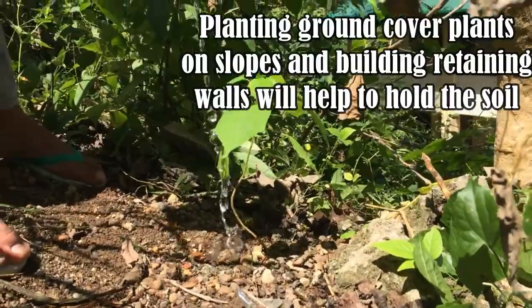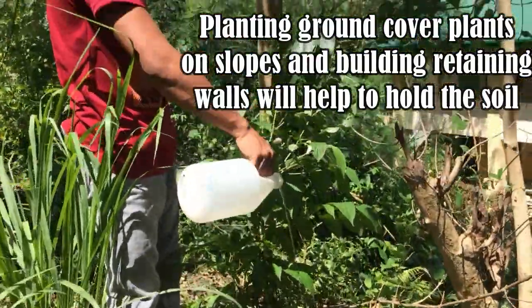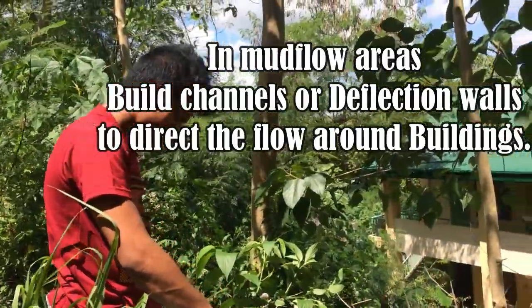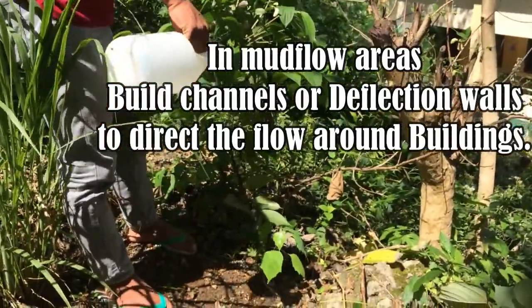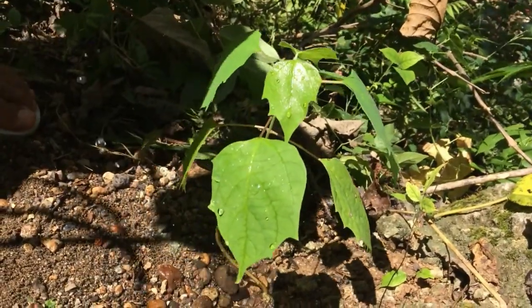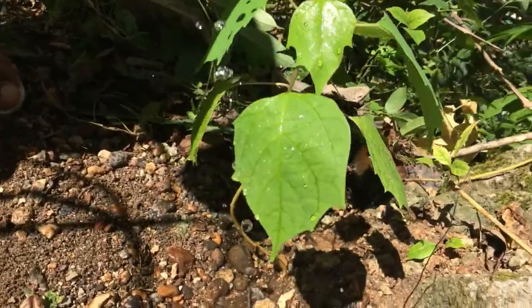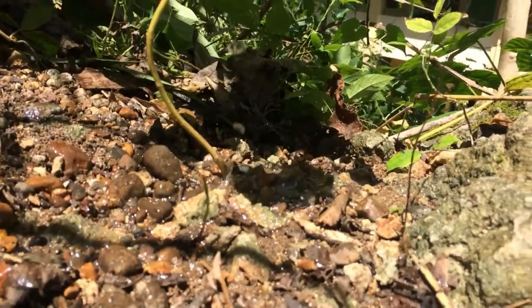Planting ground cover plants on slopes and building retaining walls will help to hold the soil. In mud flow areas, build channels or deflection walls to direct the flow around buildings. Beware, however, that if you build walls to divert debris flow and the flow lands on your neighbor's property, you may be liable for the damages.